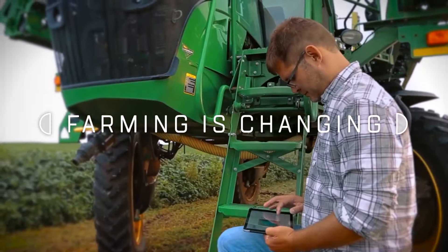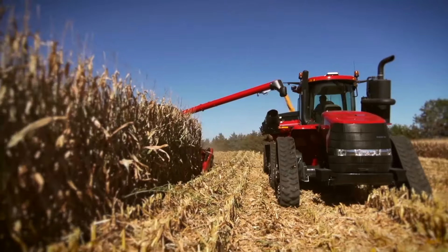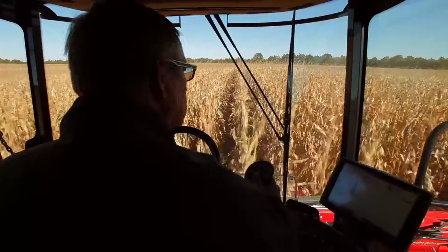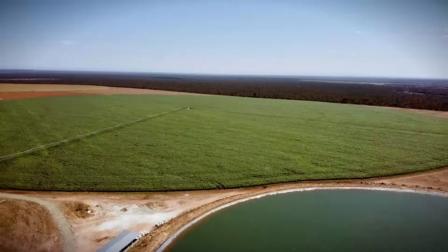Farming is constantly changing, getting more complex, margins are tighter, and every decision you make has a greater impact. Innovation is key to creating a competitive advantage that will last for generations.